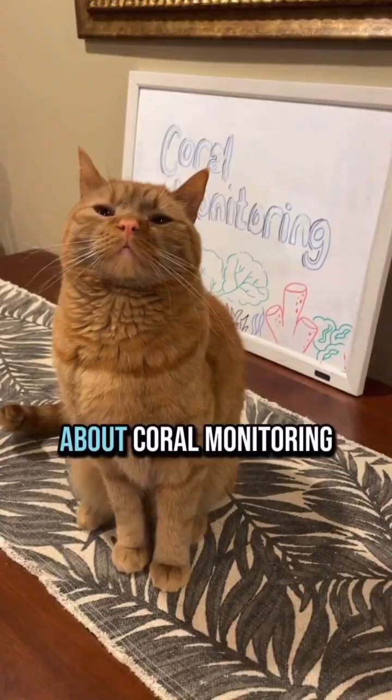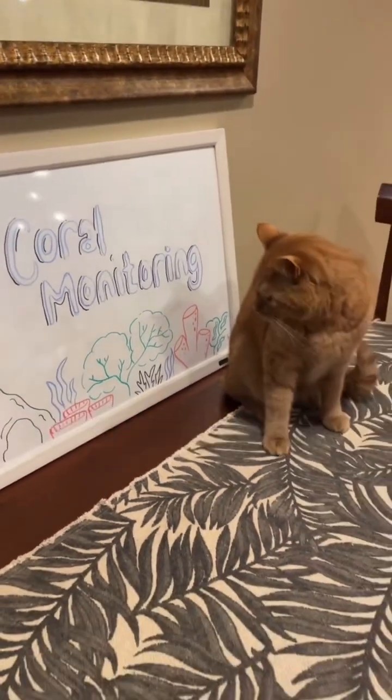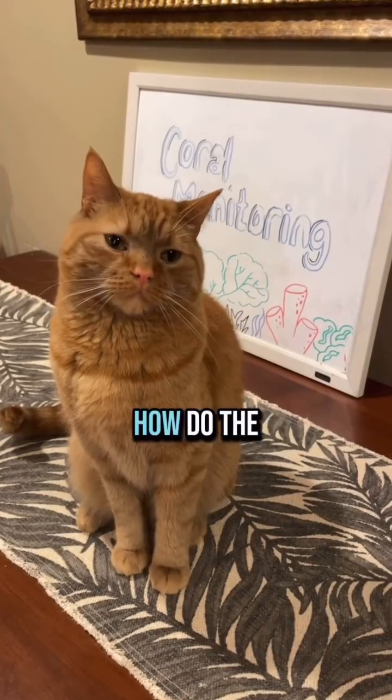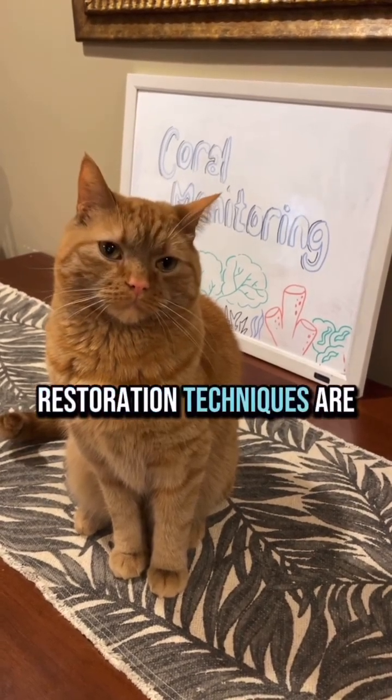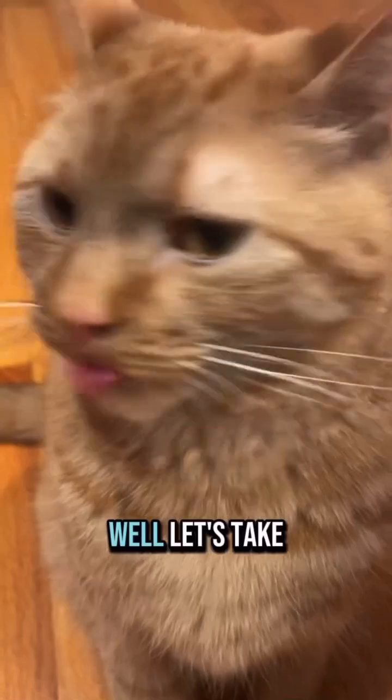So today we're going to be talking about coral monitoring. Now you may be thinking, Arlo, how do the people that restore coral reefs know if their restoration techniques are actually working? Well, let's take a look.